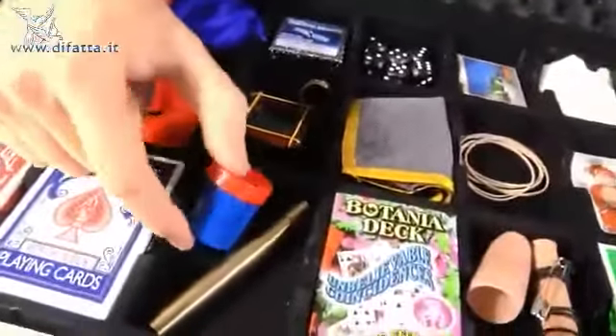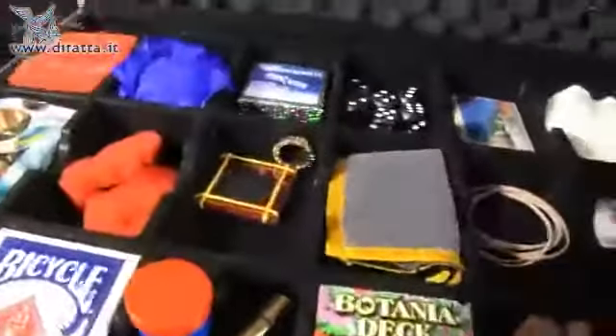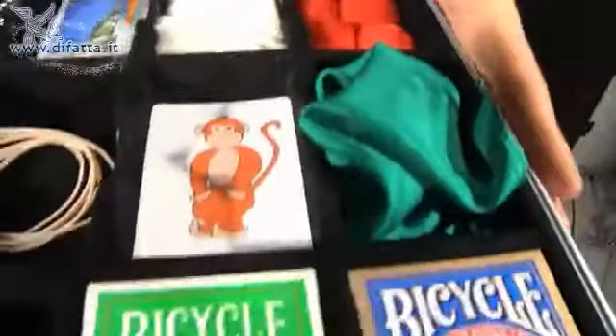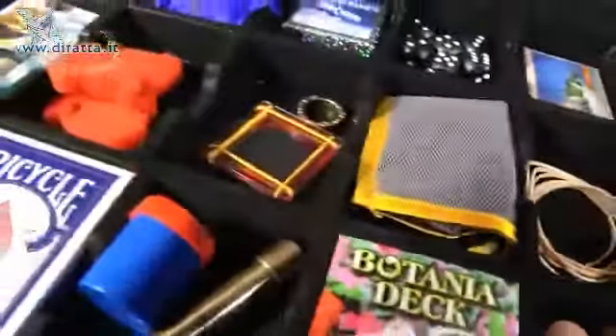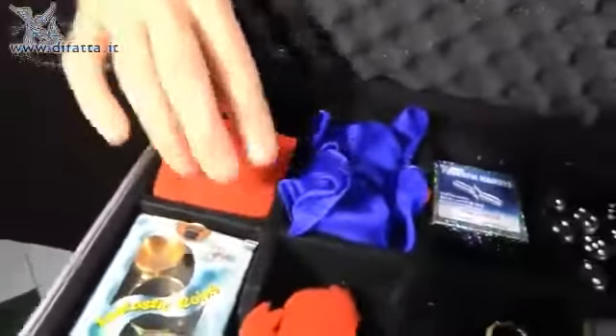You can also have a small space for more particular objects, and you can also have your indispensable FP. Everything is held together with these 21 dividers, which are also of different sizes, just to allow you to bring various objects with you.